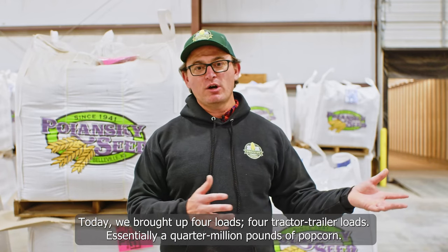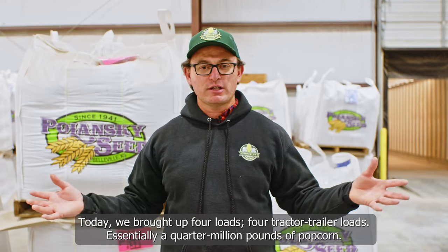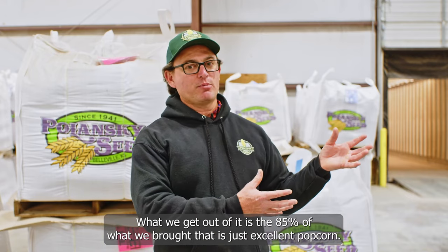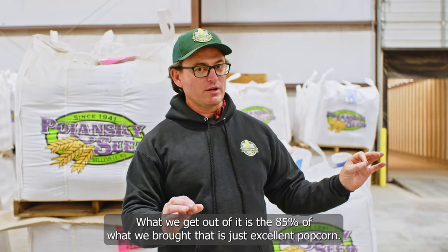That's just so vital with my product because as soon as you crack that outer shell, popcorn's done. Today we brought up four loads — four tractor trailer loads — essentially a quarter million pounds of popcorn. What we get out of it is 85 percent of what we brought, and that is just excellent popcorn.